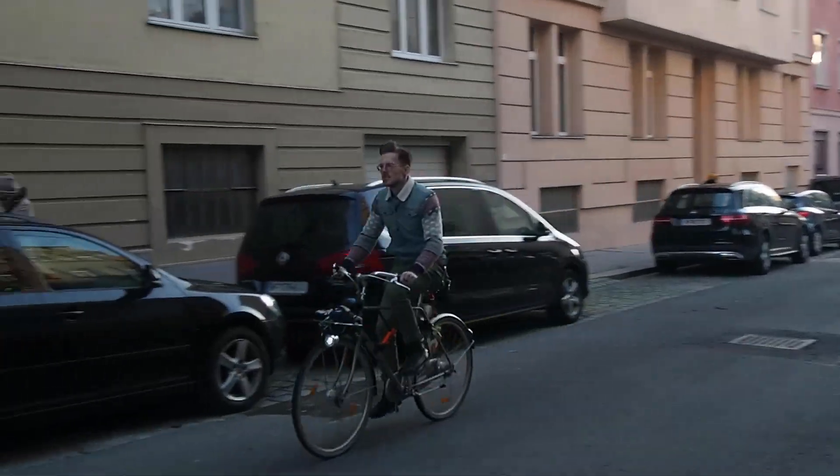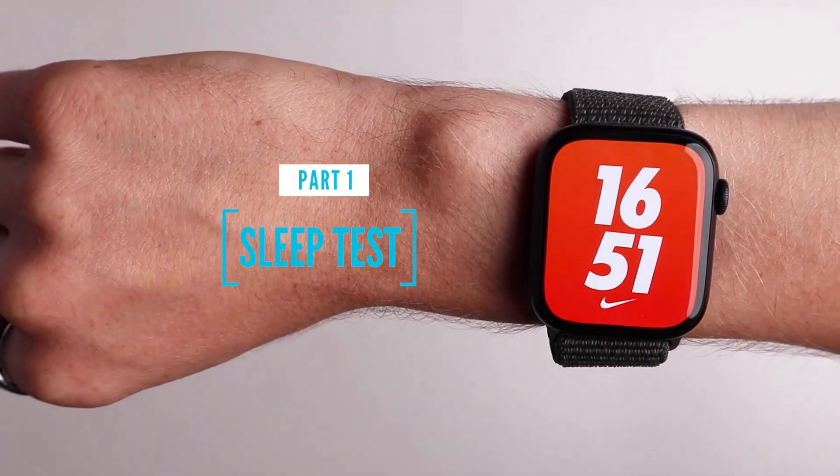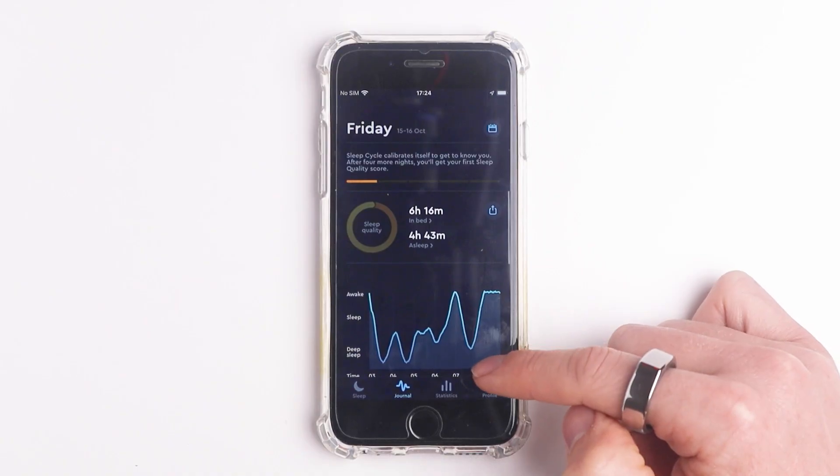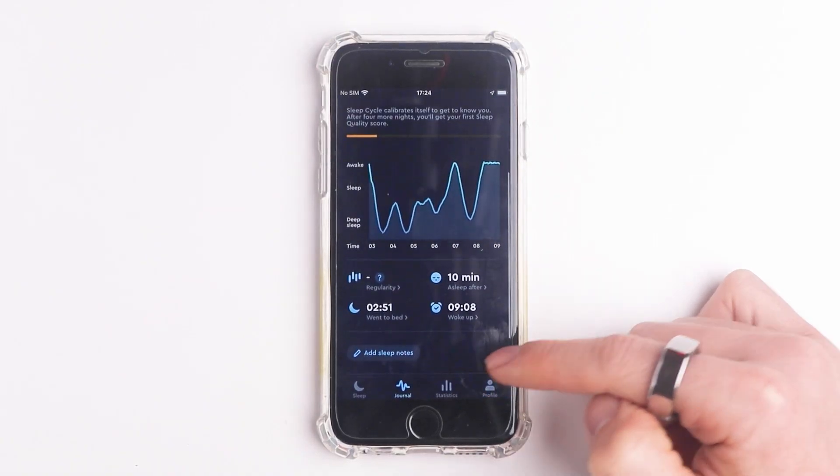Additionally, I tested my heart rate while cycling and while sleeping. A more comprehensive review, as you're used to, will follow soon. Let's start off with the sleep tracking. Last night I tracked my sleep with the Apple Watch Series 7 using both the default Apple sleep tracking and the Apple Watch app called Sleep Cycle.